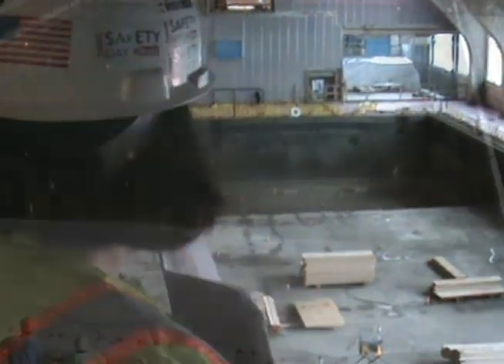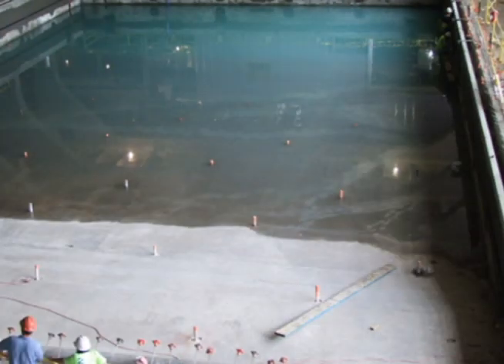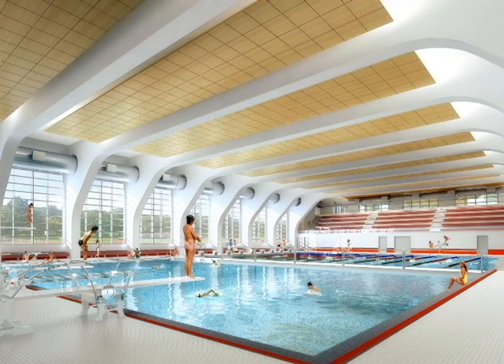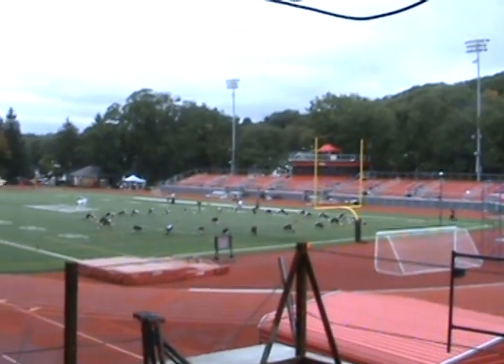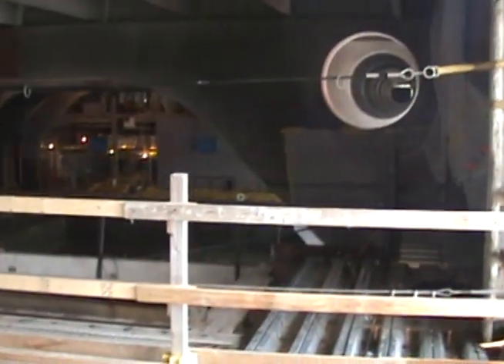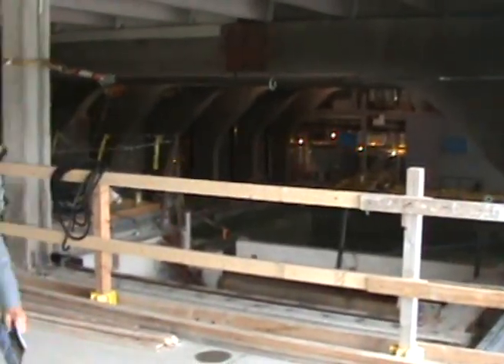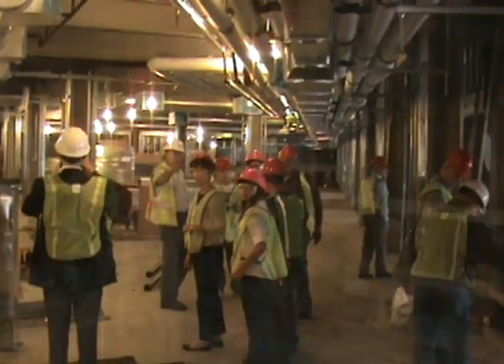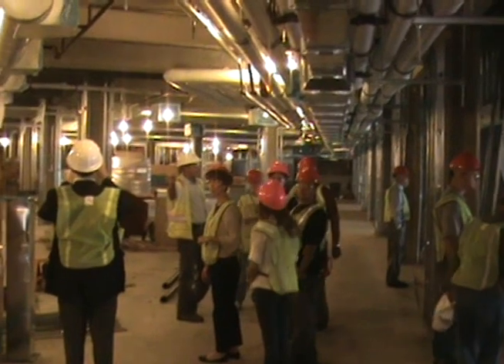The bottom floor houses the natatorium for swimming and diving competition, locker rooms, and a training and rehabilitation suite. The new Sports and Recreation Center also includes an indoor rowing tank for the crew teams, convertible squash and racquetball courts, and space for large-scale events such as robotics competitions, among other features.